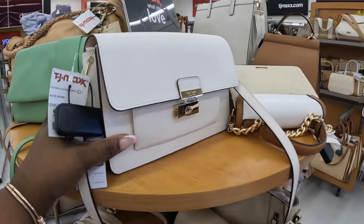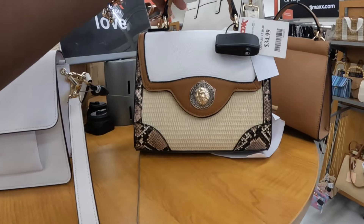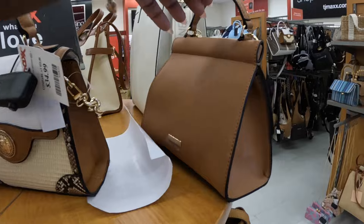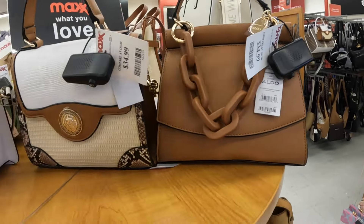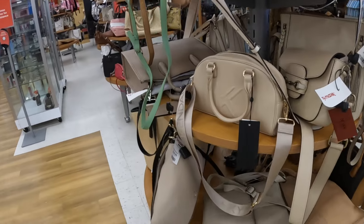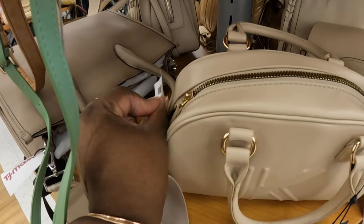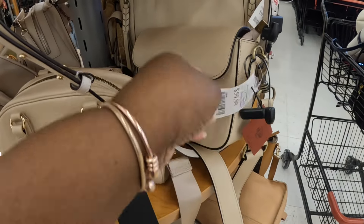The Kate Spade is a hundred and thirty dollars — they still have that one. Thirty-five dollars. Aldo, and they have the brown Aldo — thirty-five dollars. Kendall and Kylie — twenty dollars. This one is sixty dollars.